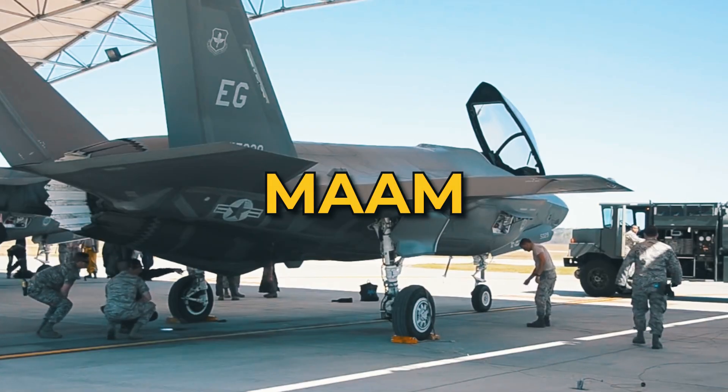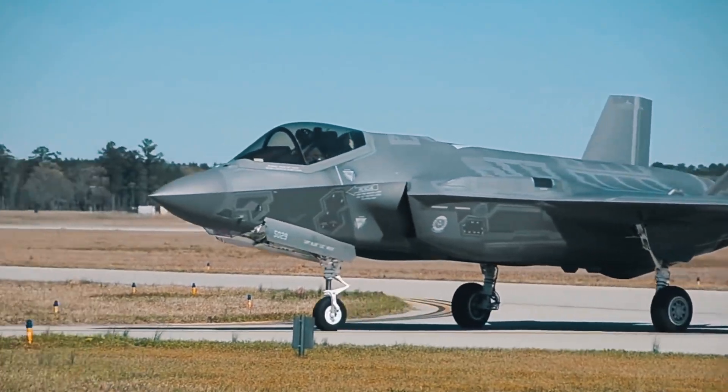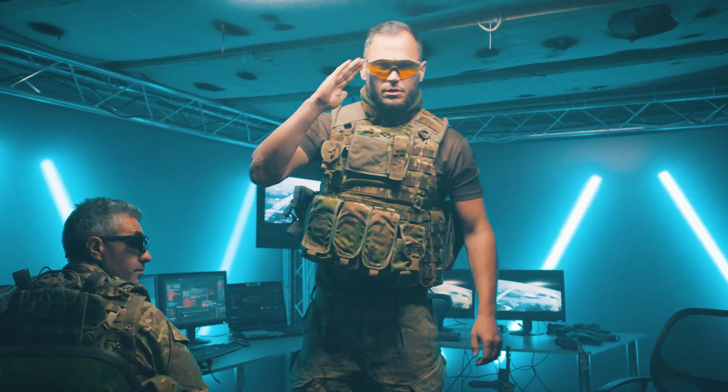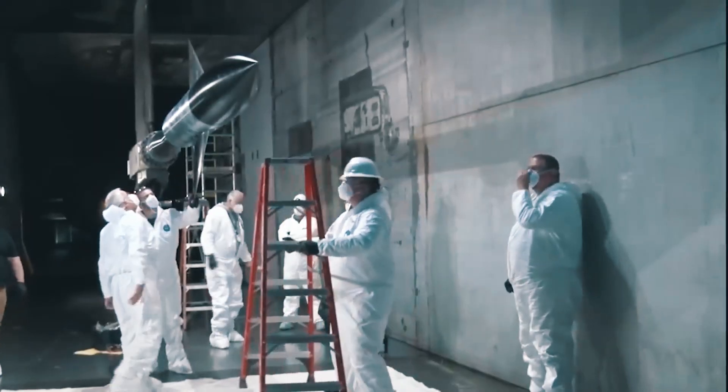The Modular Air-to-Air Missile, or MAAM, is the second candidate for the F-35 weapons bay. Little to no information has been released about this US Air Force program other than that these missiles were under development in 2022.